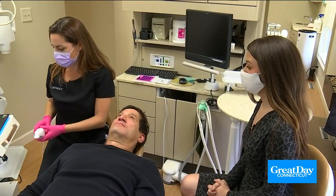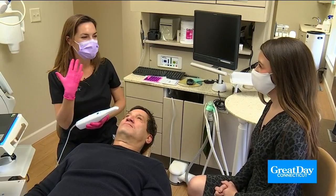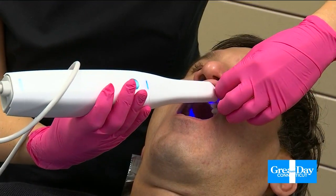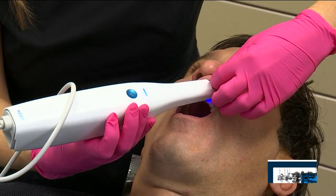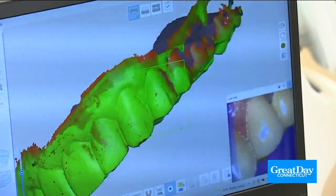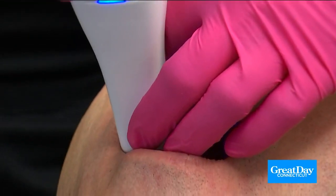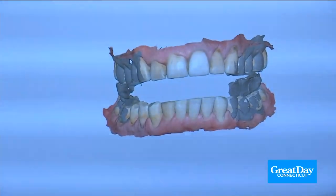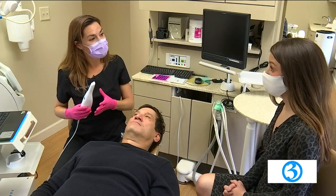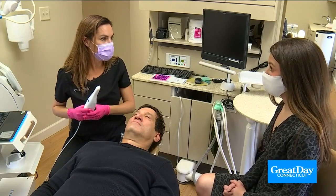So this is a scanner — an intraoral camera. Instead of taking impressions with goop in the patient's mouth and having it go down their throat, we video all the teeth and it puts it right into the computer. We send that right to the lab, which is much more accurate because there's no shrinkage or contraction of the materials.